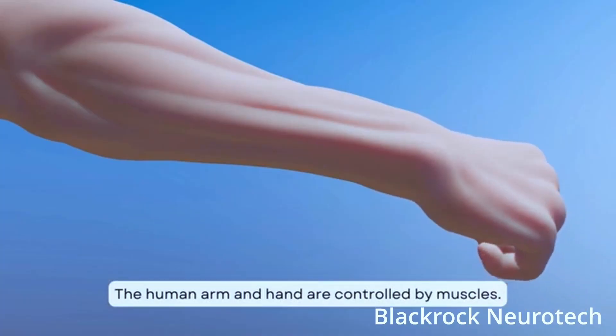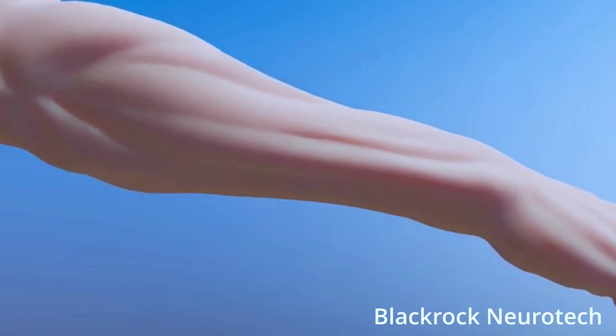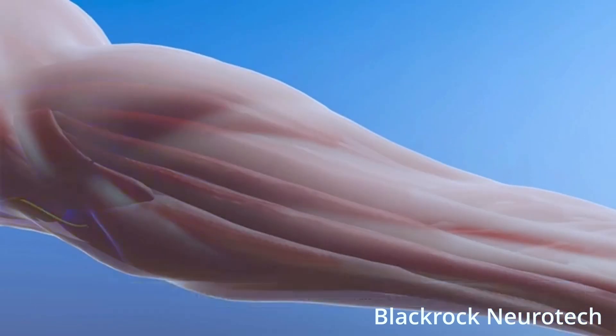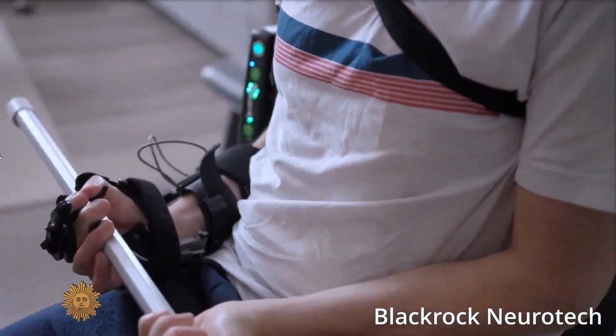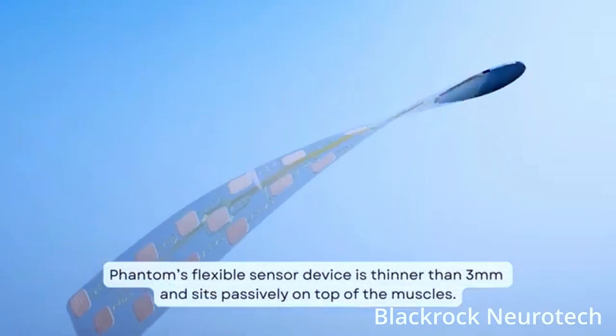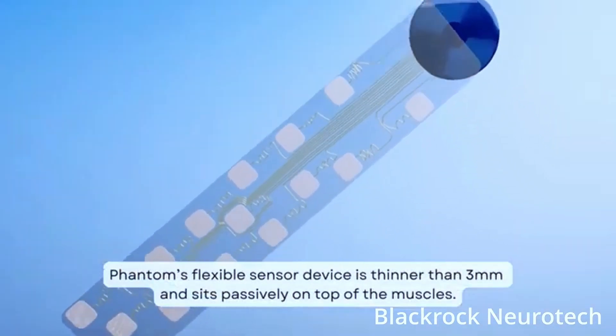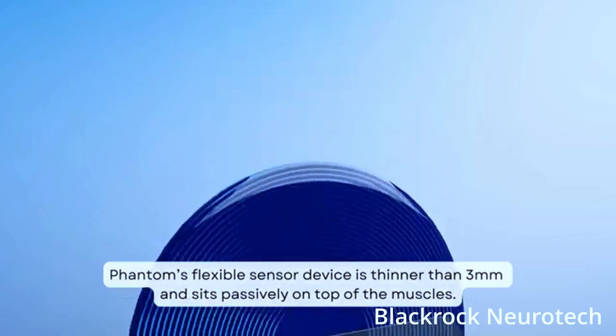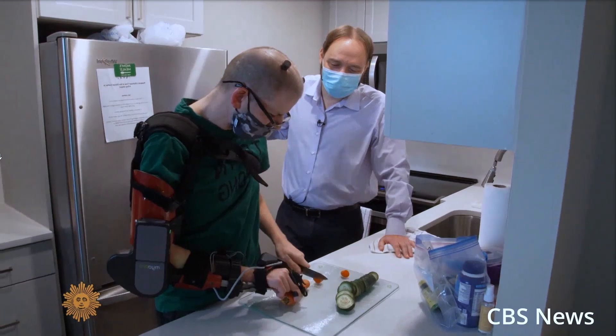BlackRock plans to submit its first brain-computer interface called Move Again to the FDA this year. It wants its BCI platform to be the first one commercially available to people with paralysis. Its implant has been used in patients since 2004 through research studies with zero FDA-reported adverse events.